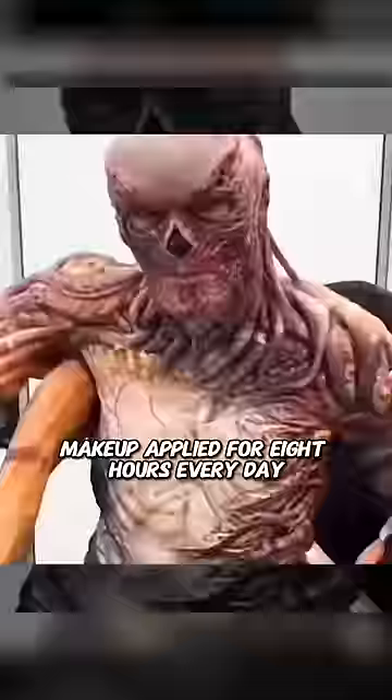Vecna from Stranger Things looks super realistic because Jamie Warr had makeup applied for 8 hours every day.